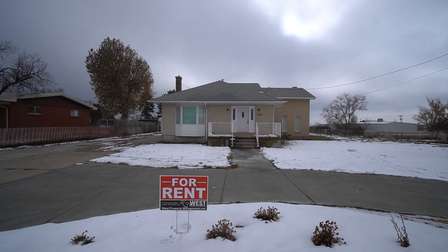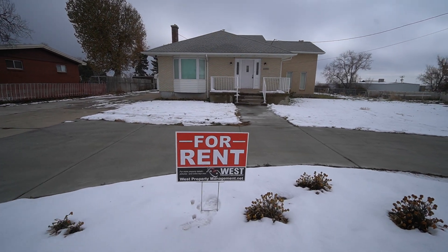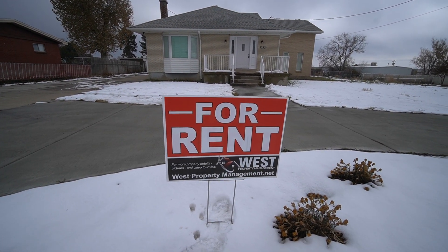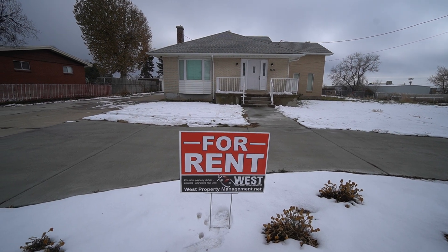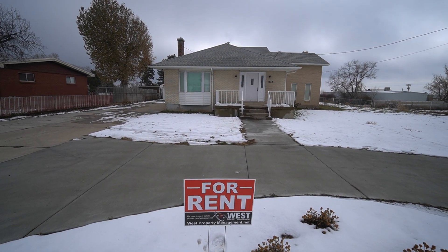Hey everybody, welcome back to another video tour here with West Property Management. If you do end up liking what you see today, you can head on over to our website at westpropertymanagement.net. On there you can click rental search, find this property, and there will be more information about the home and you can fill out an application.